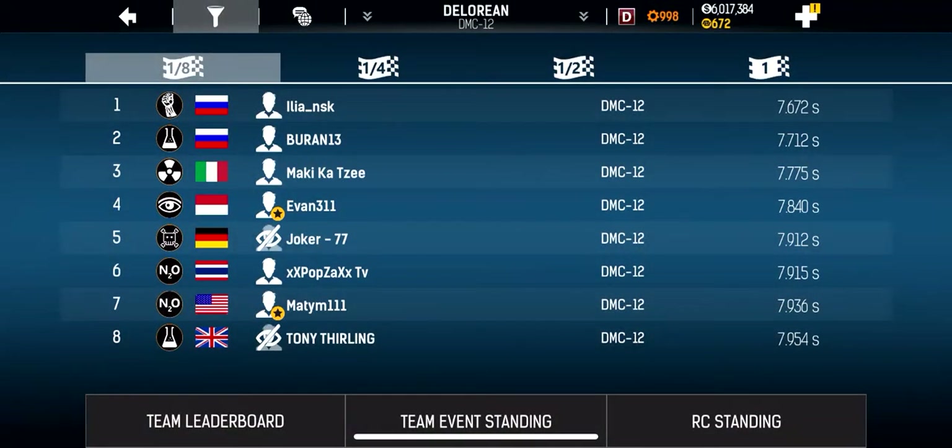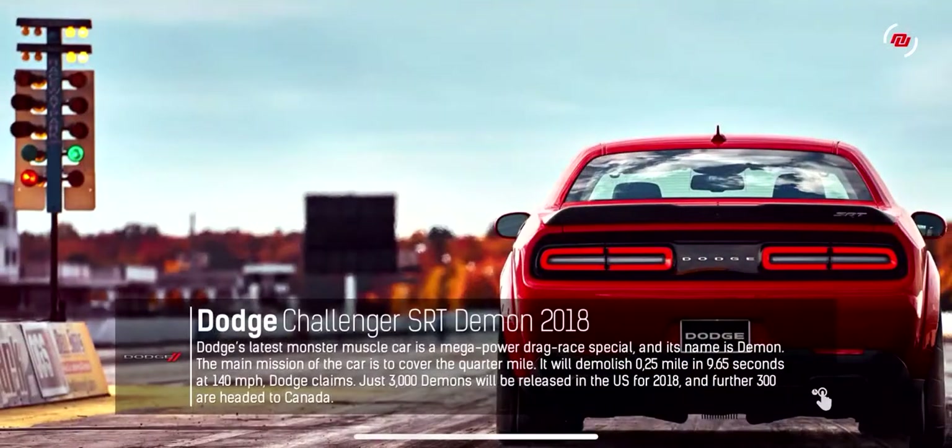My DeLorean DMC 12 Street is maxed out and I haven't been able to get it on the board for the eighth mile due to the NitroNation ranking and rating ladder bug that I made a video on recently.